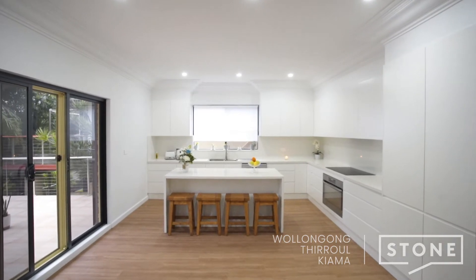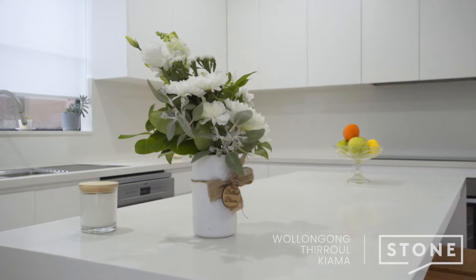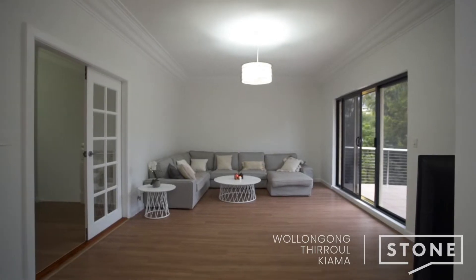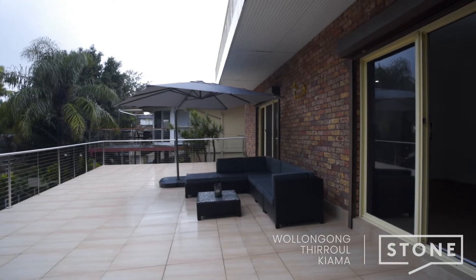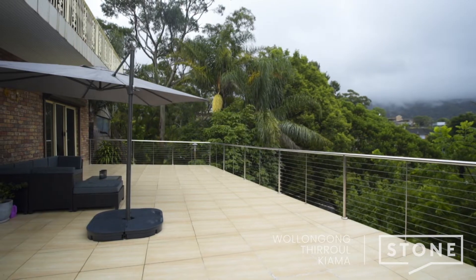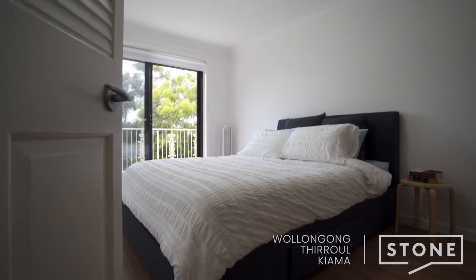Set in an ideal north to rear position, you will love the natural light flowing into the back of the home along with the magnificent views directly to our beautiful escarpment. The open deck off the main living area is the perfect space to sit and take in the view and the sun with a cup of coffee or your favourite glass of wine.